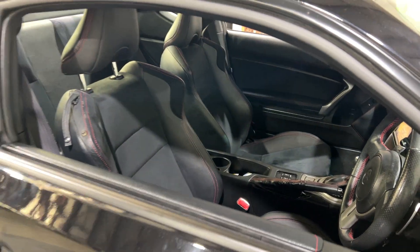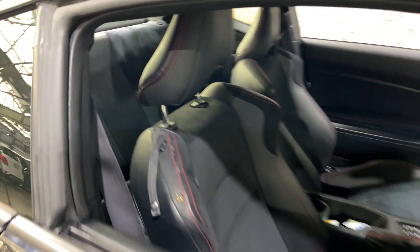This car comes with a half-leather half-cloth interior, with plenty of space for you in the front, and a decent amount of legroom for your passengers as well.